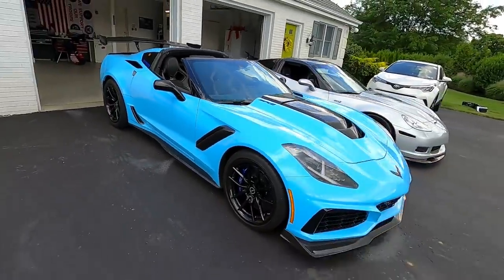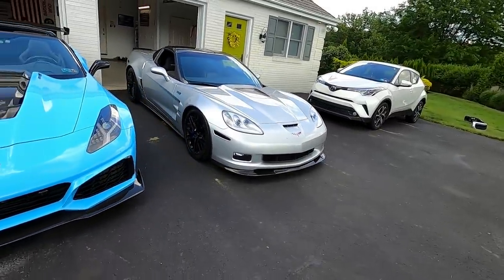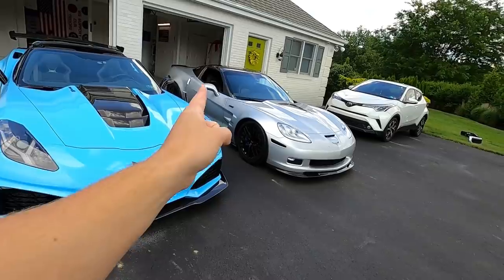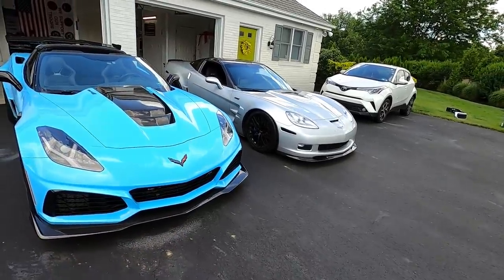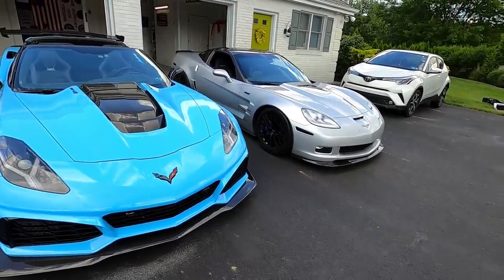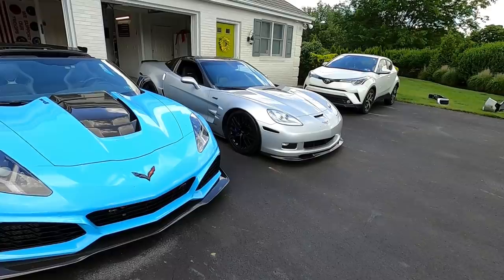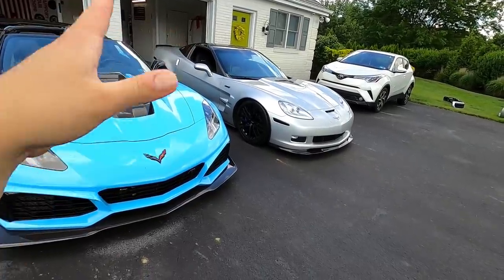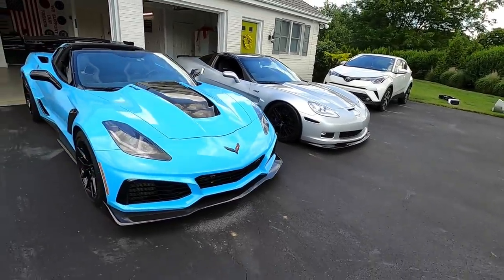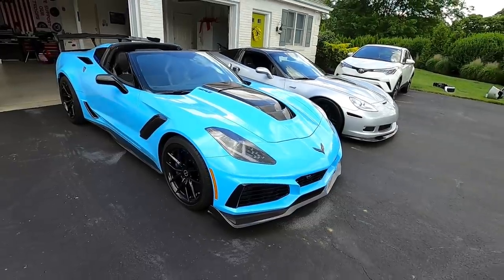Now that we have both Vettes outside together — they really do look great next to one another. It's pretty cool to own a C6 generation ZR1 and the C7. All I need is a C4 ZR1 — actually a really cool car. I believe it was maybe the only Corvette that ever had a dual overhead cam engine. These are all single cam pushrod engines. The engine was developed with help from Lotus and made 400 or 405 horsepower back in 1994 or 1995, which was a lot of power back then. The C4 ZR1 is on my list.